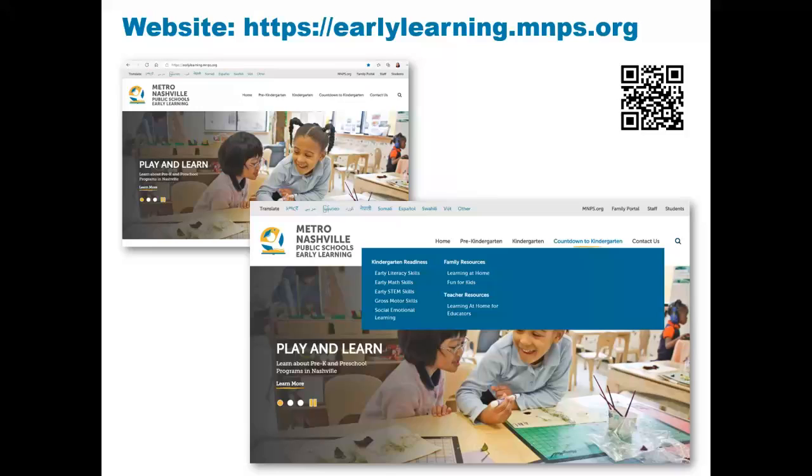Now let's look at the features on the MNPS Countdown to Kindergarten website. At the top is the website address to the MNPS Early Learning website. Below the website address are screenshots of the actual website. There is also a QR code on the top right-hand corner. QR codes provide direct links to information.